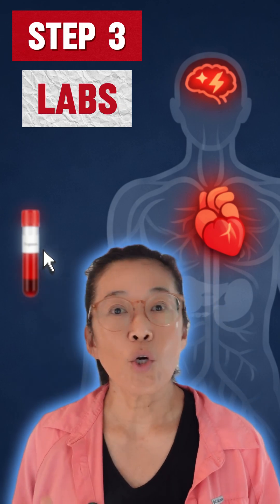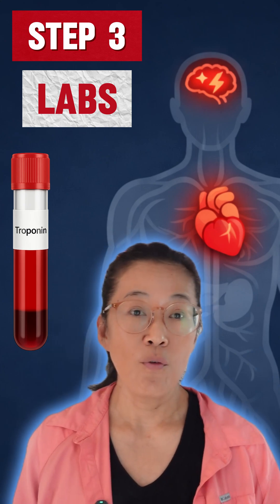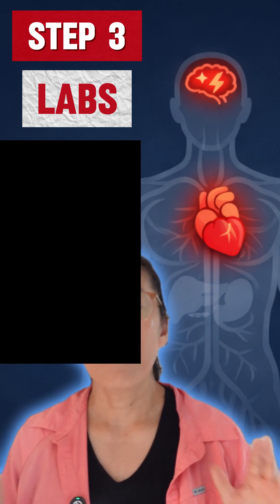That's where step three comes in: blood work, especially a test called troponin. Troponin rises over time when heart muscle is injured. Early on, it can be normal even if a heart attack is happening — that's why repeat testing matters.